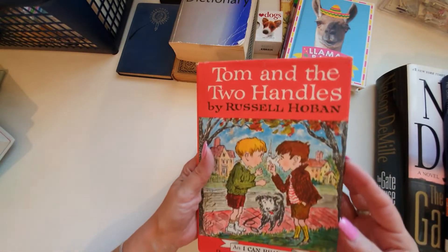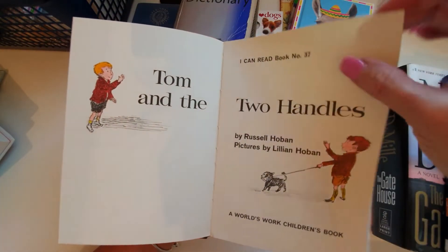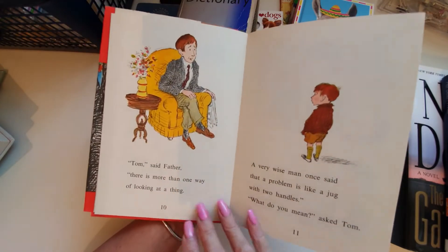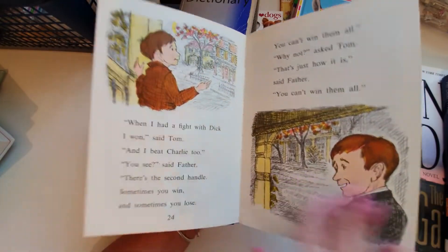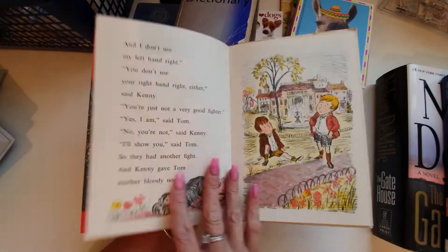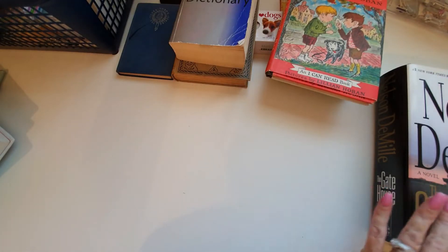Then I have this children's book — 'Tom and the Two Handles.' The colors in this book are just lovely. It's an 'I Can Read' book, number 37. I got it for the images — it is just gorgeous. Look at these lovely colorful pages. Even in a grown-up journal, having colored pages like this — I just love having lots of different pages.